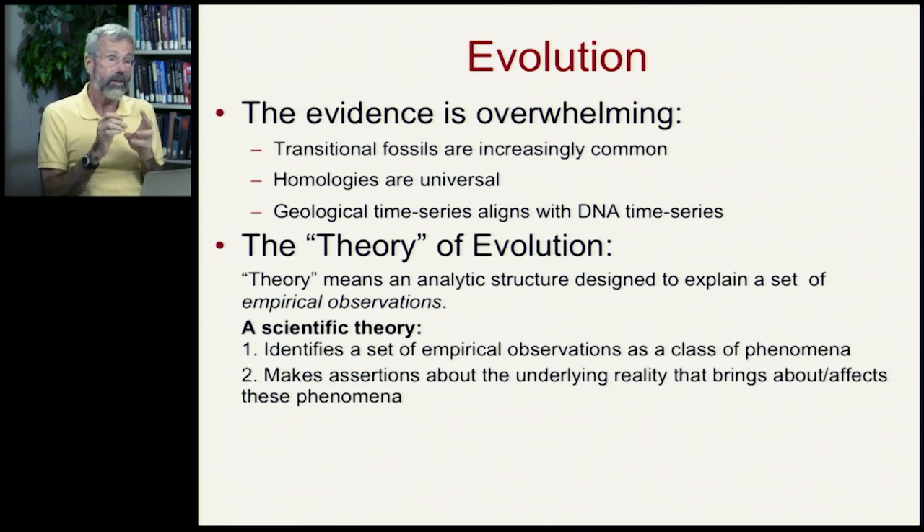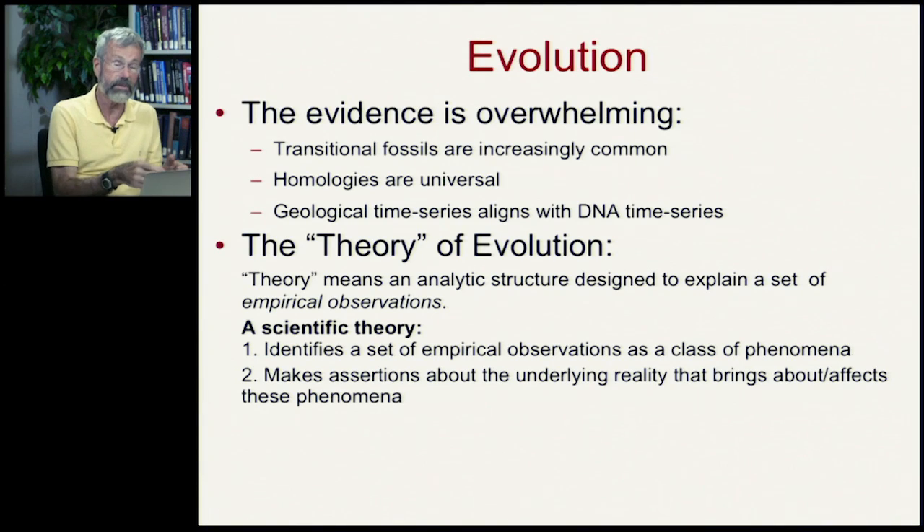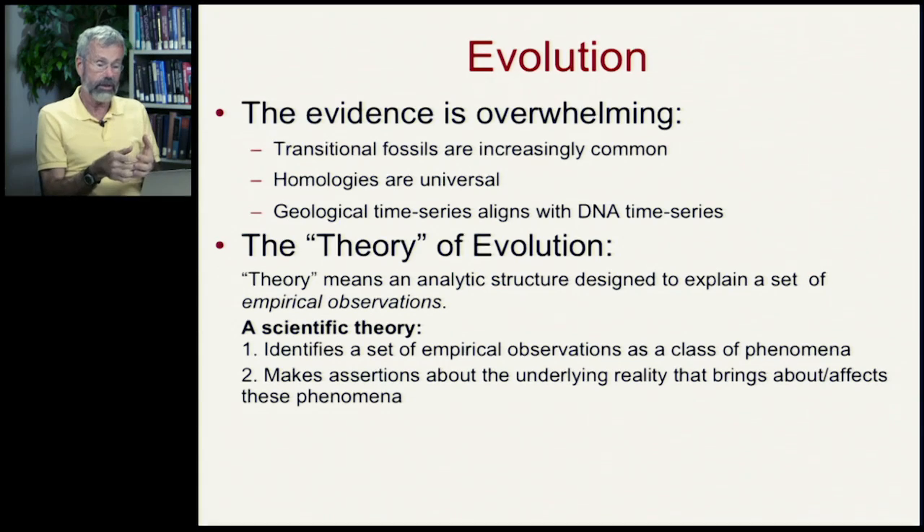A scientific theory identifies a set of empirical observations as a class of phenomena — and the class of phenomena we're interested in is similarities between species. It makes assertions about the underlying reality that brings about or affects those phenomena.